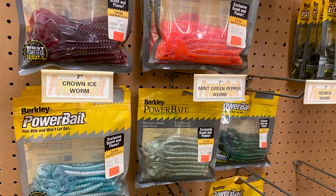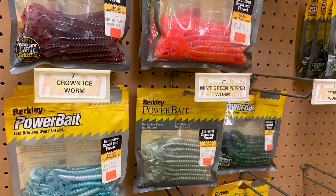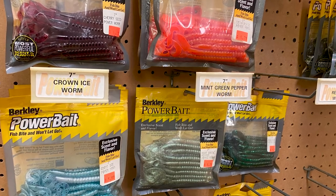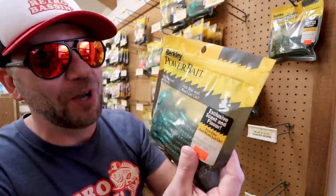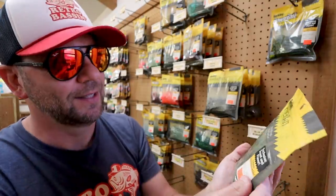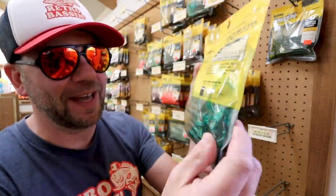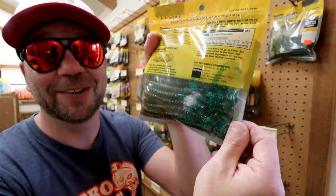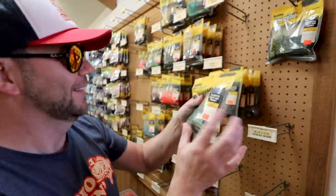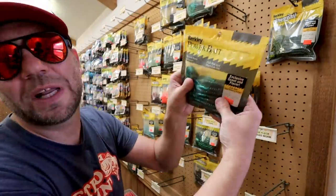I'm going to wedge myself into this little aisle — you guys have to check out these old-school Berkley Power Baits. It even has the old-school logo. Perfectly sealed, unopened Power Bait. I can almost smell those. An old-school color — $6.29. Not too bad, and that's like a 20-pack.